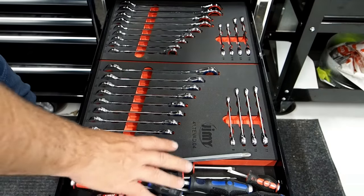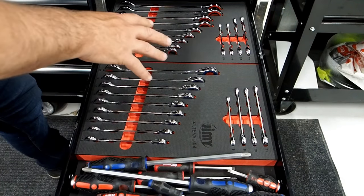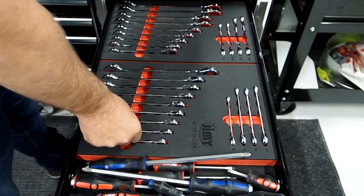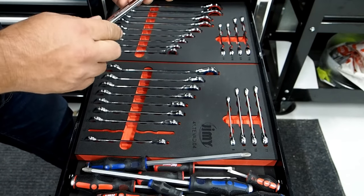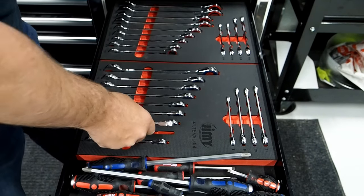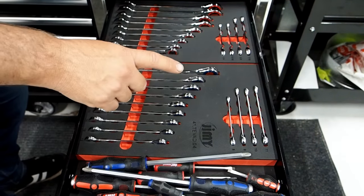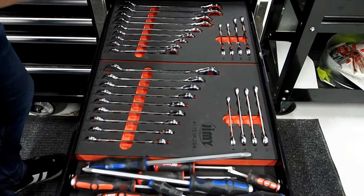Down now to our imperial spanner tray in dense EVA foam, going from quarter inch to inch and a quarter. Rob's also got his screwdrivers here. In this tray we've got our imperial and metric ratcheting spanner tray — 90 tooth ratcheting spanners, excellent quality. Metric goes from 8 mil to 21 mil, imperial goes from quarter inch to one inch.